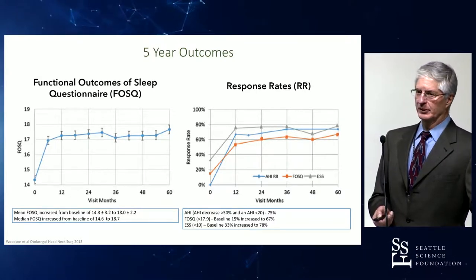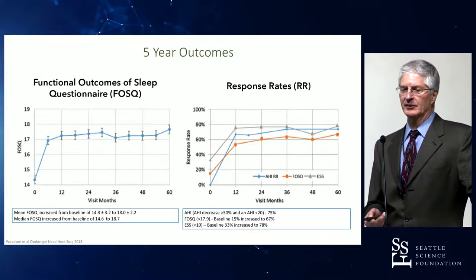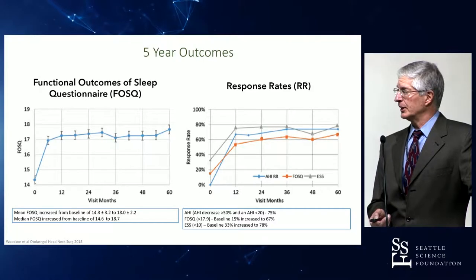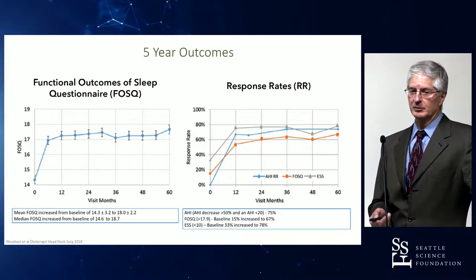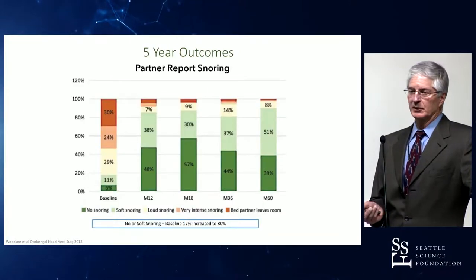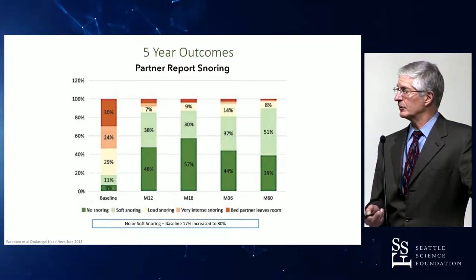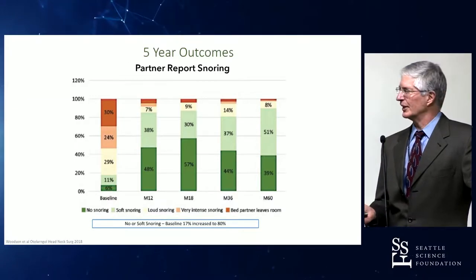Response rate — defined as 50 percent or greater reduction in apnea hypopnea index and achieving an AHI below 20 — was met by 75 percent of individuals. Snoring was significantly reduced, going from approximately 80 percent of patients to about 20 percent of patients.